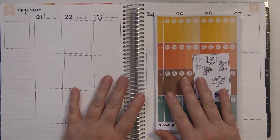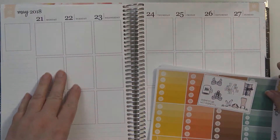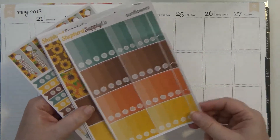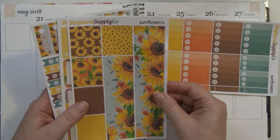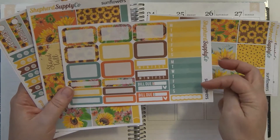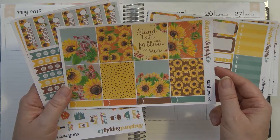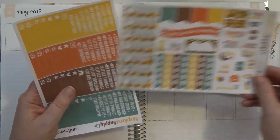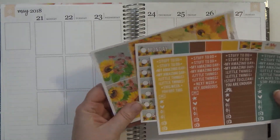Hey guys, it's Wendy here with In Focus Prints, and today I am going to be planning for the week of May 21st through May 27th. The kit I have pulled out is called Sunflowers by Shepherd Supply Co. These are the full checklist, which I'm probably going to hold and use in my traveler's notebook. Then there's the washi — I love this bottom washi — the sidebar stickers, hat boxes, quarter boxes, full decorative boxes that stand tall and follow the sun, date covers, checklist, some icons, and then the littles and headers.